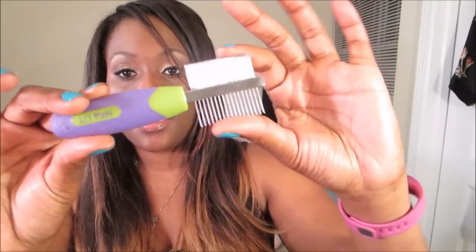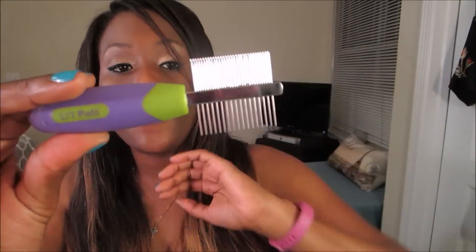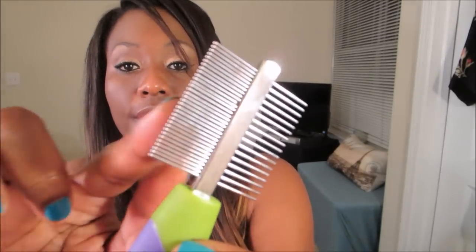I found this comb at Petco — it's by a brand called Little Pals and it's perfect for small dogs because it's really fine. It has a really fine side. I tried a flea comb — someone told me to try that but it just didn't work out. It was just too big and he didn't like it in his face.